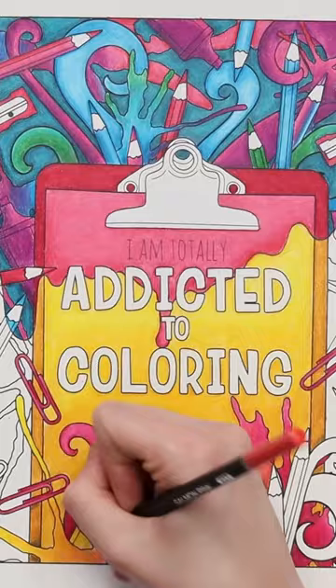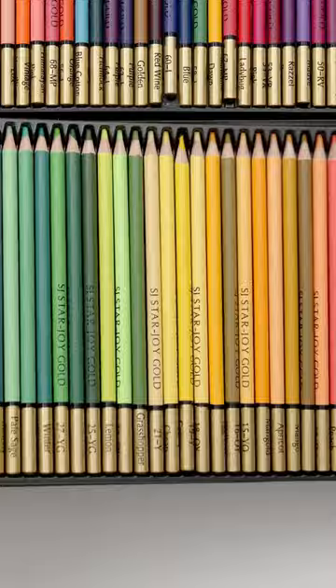But I think my favorite goes to the Starjoy Gold. You get 120 colors — these blend pretty well, they layer great, and there are so many vibrant colors in here.